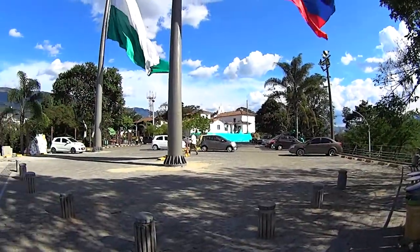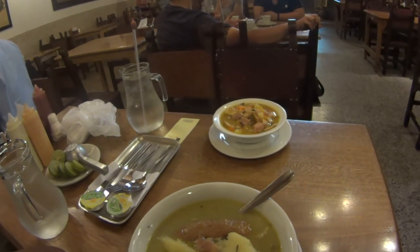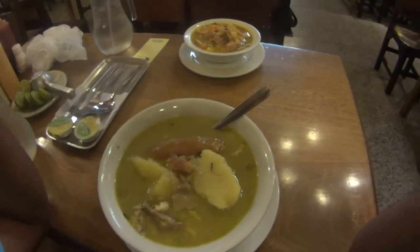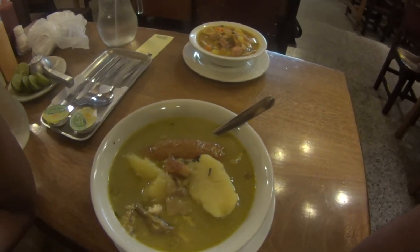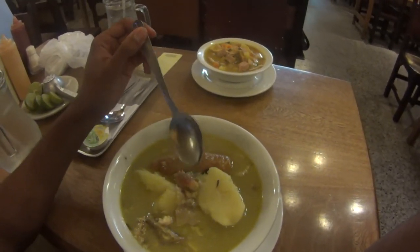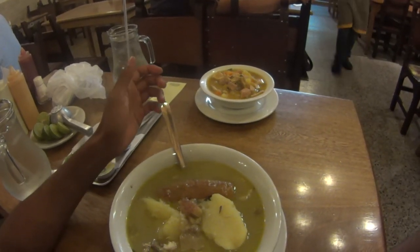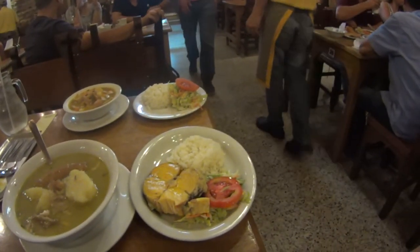We came to a restaurant that is very Colombian. This is called sancocho, which is like a stew of potatoes, plantain, and fish — this one has fish, but you can have it with anything: chicken, pork, anything. This one actually comes with a fish on the side, which is right here.